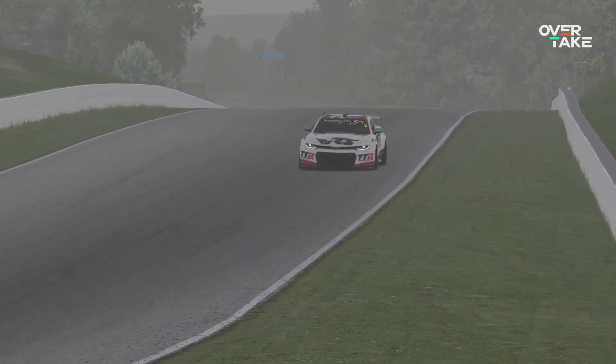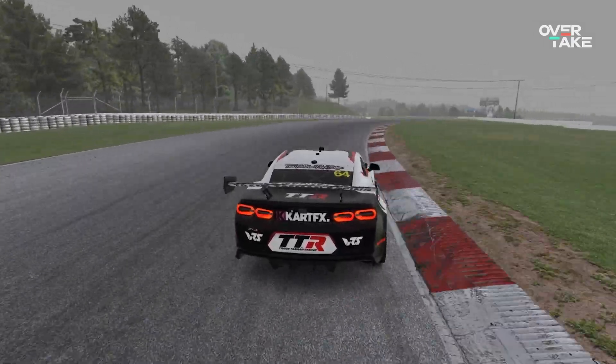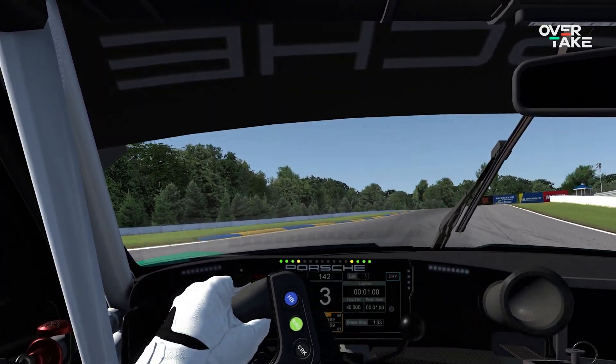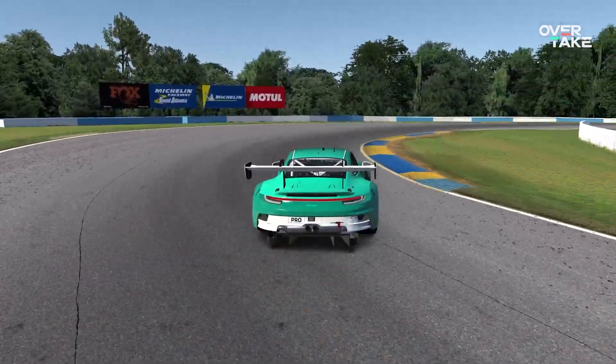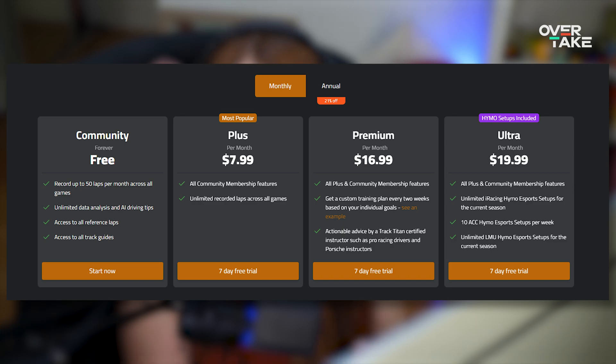I was practicing for a V8 race this week at Canadian Tire Motorsport Park, so I did laps on all of these programs there. I also did some laps in a GT3 car — the Porsche GT3 at Road Atlanta — to try a more popular combo. So let's start with Track Titan. I jumped into the free option, which includes 50 laps over a month, but all the data analysis and AI tips cost $8 a month. You can also spend $20 a month for setups and actual driver coaching from a real human being — the setups are from HiMo.